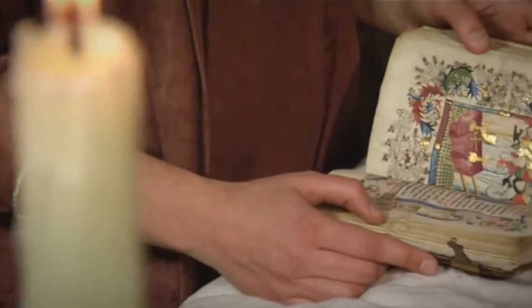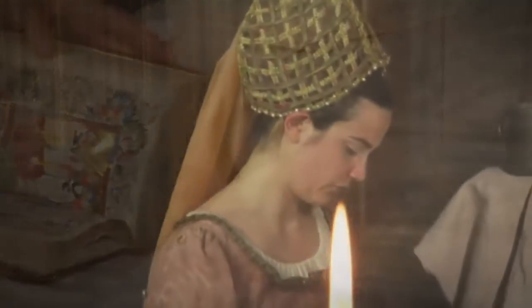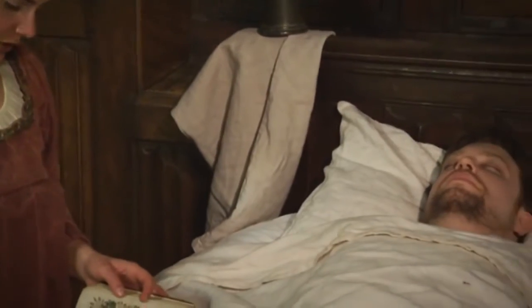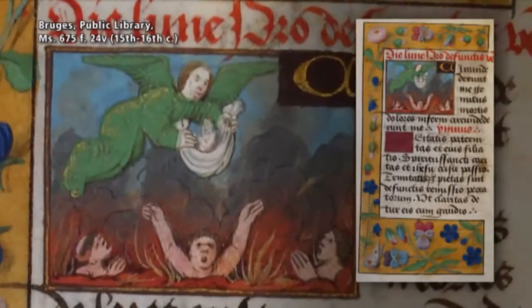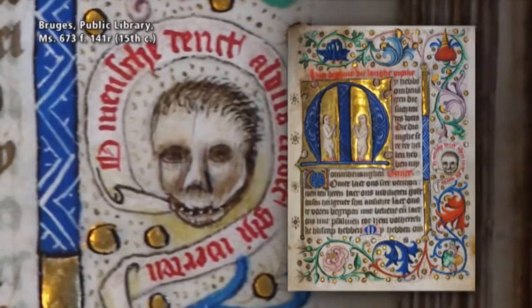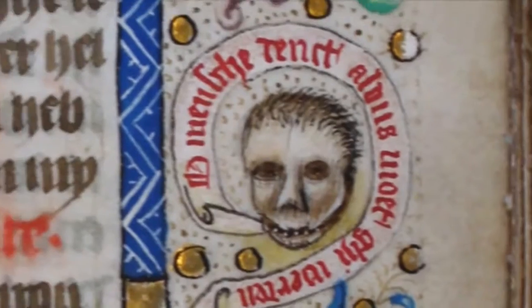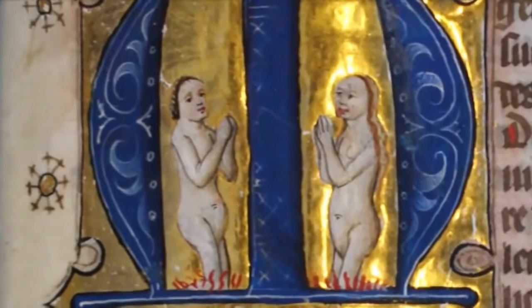The Office of the Dead was recited not only at times of a funeral — it was also said throughout the year for the repose of the soul and out of concern for one's afterlife. Hence, the Office of the Dead is illuminated not only with depictions of burial rituals, but also of death as a skeleton and of pleading souls in purgatory. Daily confrontation with these sinister texts and ominous miniatures was supposed to persuade and motivate the reader to live a God-fearing and virtuous life. On top of that, reciting the Office of the Dead enabled readers to shorten the time they might have to spend in purgatory.